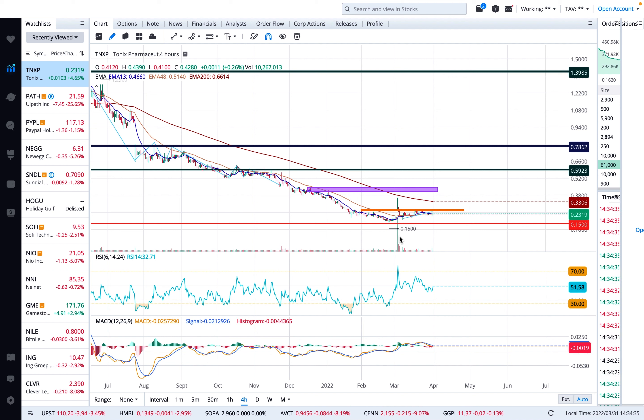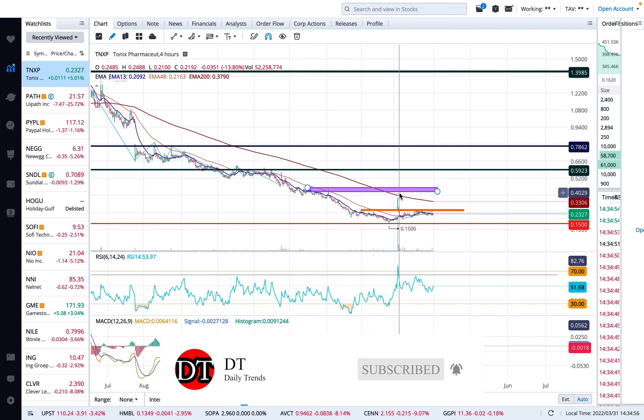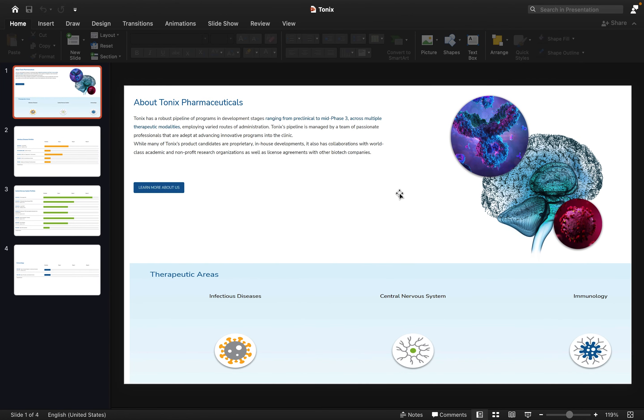Hello and welcome to the channel. Today I'm doing technical analysis on a stock called TNXP — a pharmaceutical stock from a company called Tonix. I'm going to cover different aspects of the stock: not just the chart, but their income statement and 10-K filing with the SEC, and determine where I see value, because the stock is dirt cheap right now at around 23 cents.